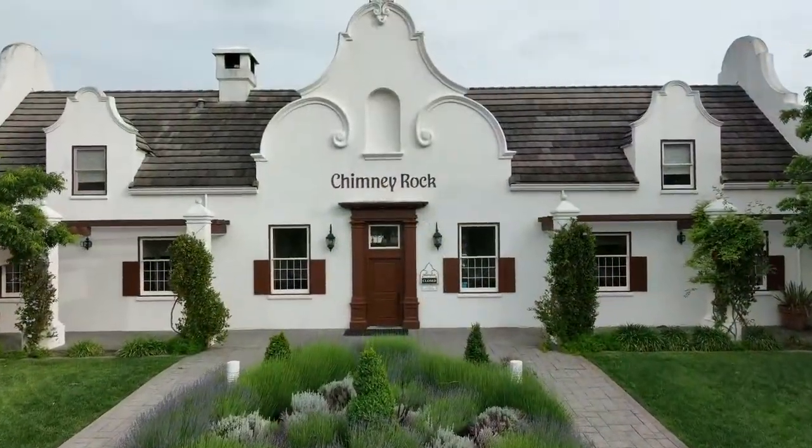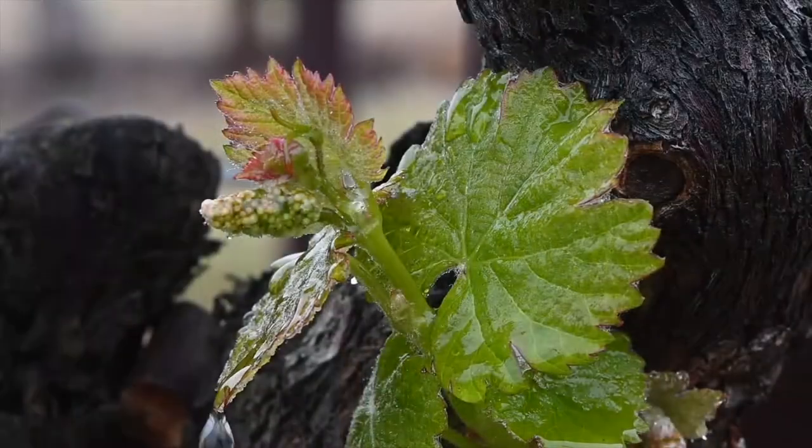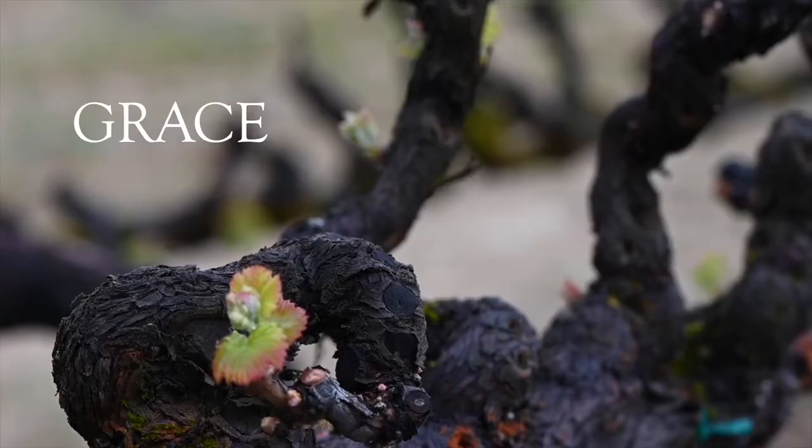Our goal at Chimney Rock is to capture the essence of texture of Stag's Leap, and that is addressing that duality between balance, finesse, grace, and power.